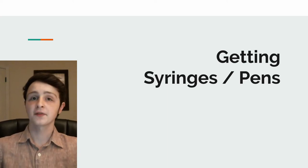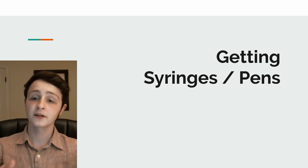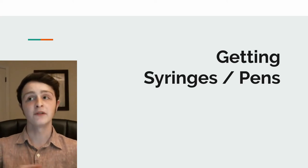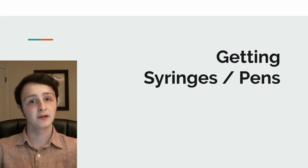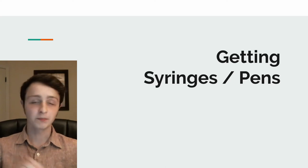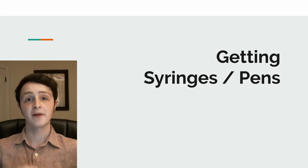This is the last of the series, and I'm just using it to make a quick note on getting syringes and pens, because this is especially important if you end up using Walmart insulin, because both R and NPH come in a vial. They don't come in a quick pen. You have to actually get syringes, put them in the vial, take insulin out, and inject yourself, rather than just having it all in a pen.